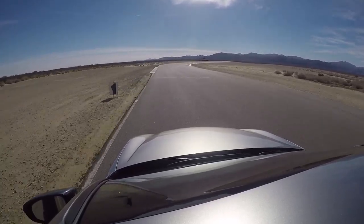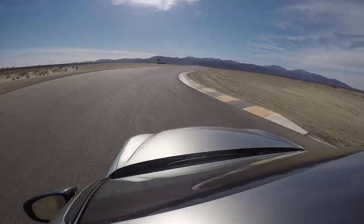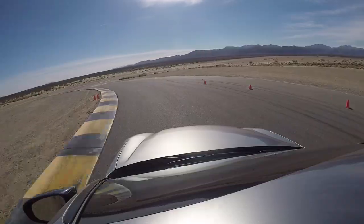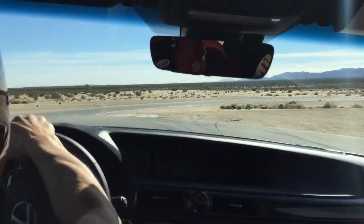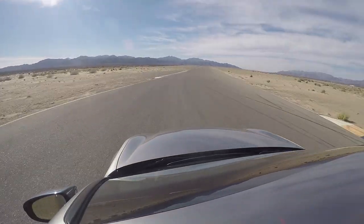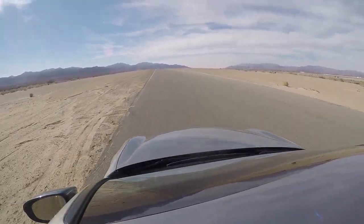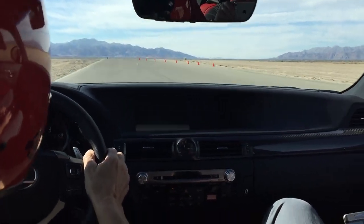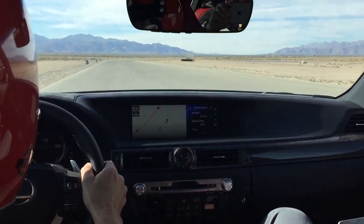90... 100. Right, downshift. Back on the power. 80, 90, 100.